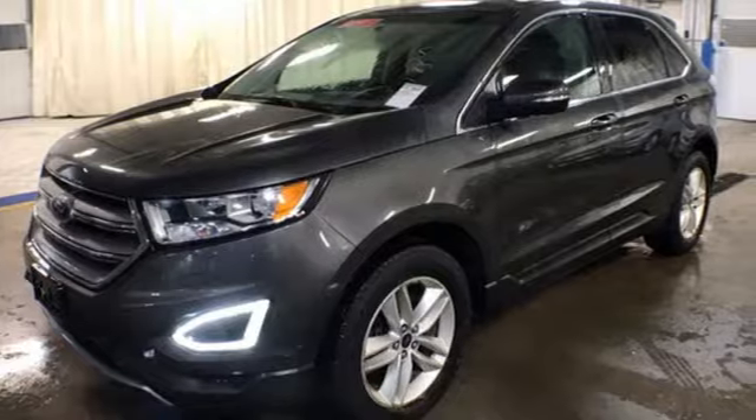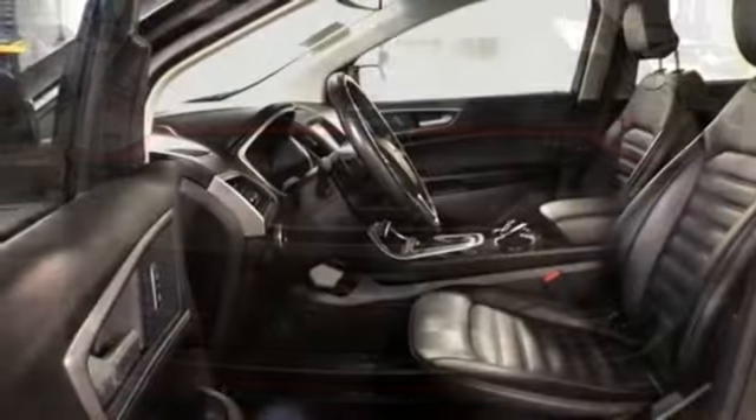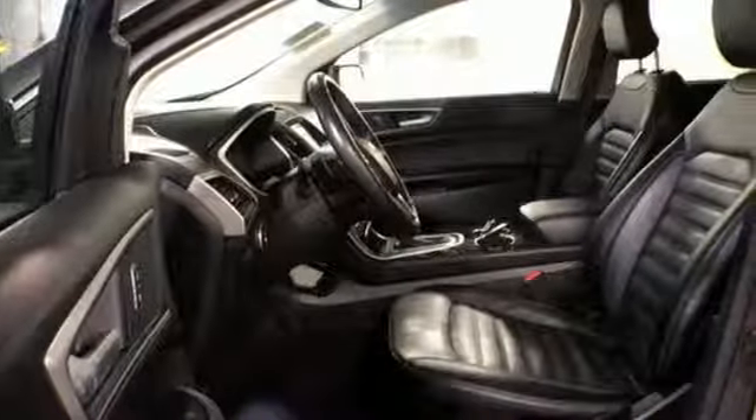It's well equipped with the features you need: Bluetooth wireless audio streaming, power heated mirrors, dual zone climate control, and rear parking sensors.